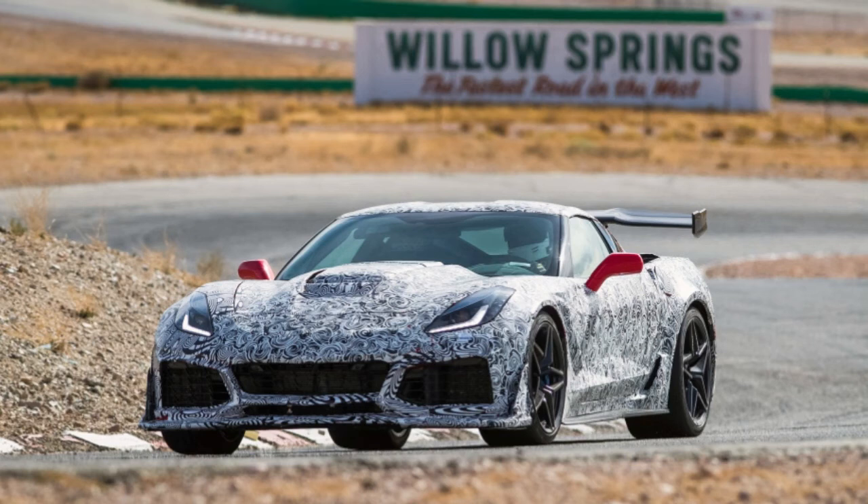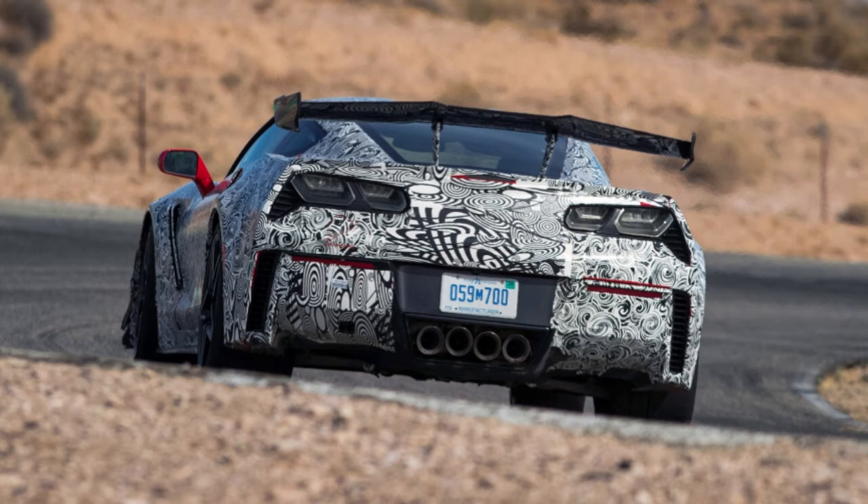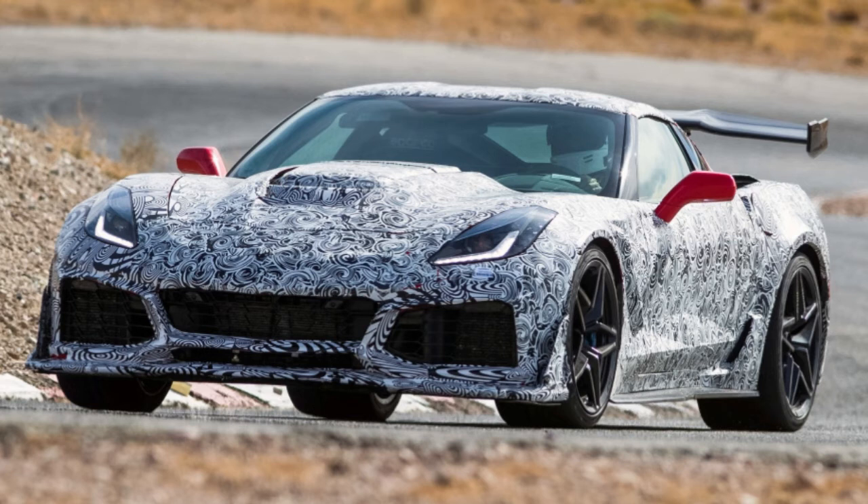Back at the LA Auto Show, there's a bright orange 2019 Corvette ZR1 convertible on a show stand, glimmering under the lights, being ogled by admirers and measured by competitors.